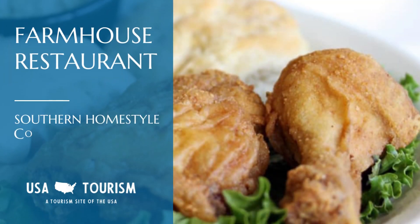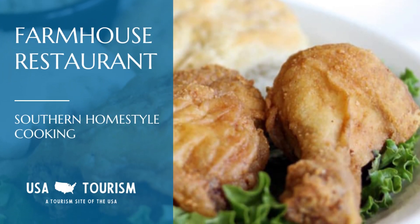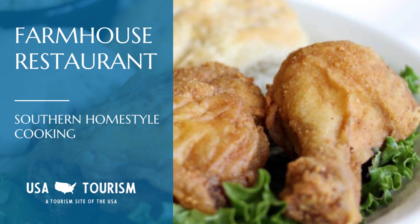If you're into home-style southern cooking, you've got to stop by Farmhouse Restaurant. Their southern-style fried chicken has been a crowd favorite for over 40 years. Seriously, try their fried chicken — it's like Grandma's secret recipe.